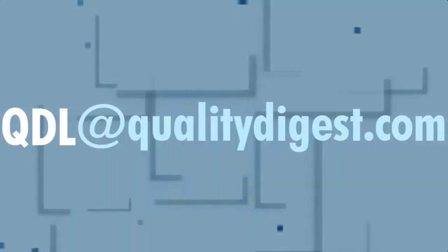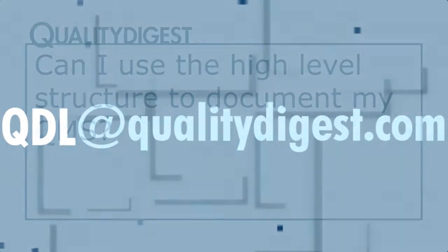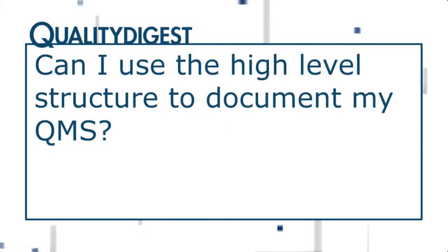We have a question that came in. Send your questions to qdl@qualitydigest.com. The first question is: can I use the high-level structure to document my QMS? I think I've seen pros and cons to this — how do you answer that question?